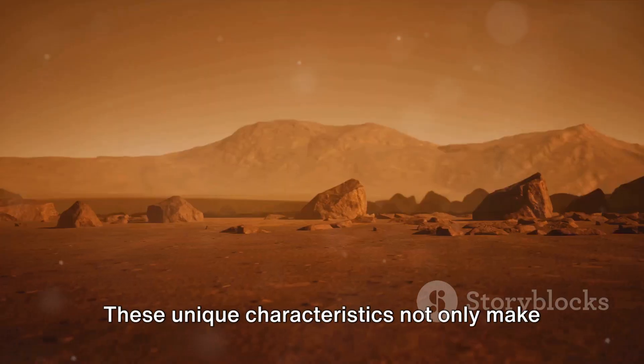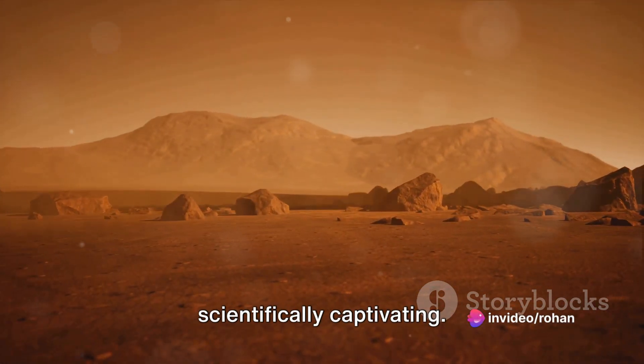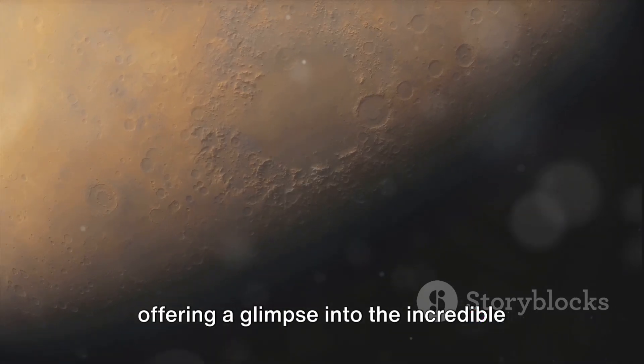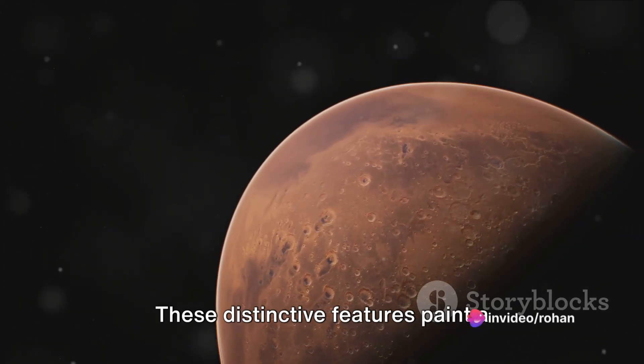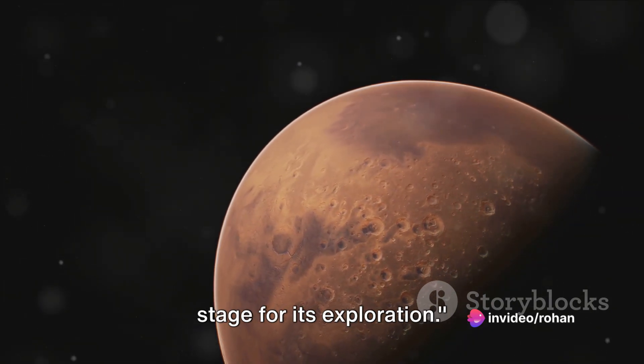These unique characteristics not only make Mars visually striking, but also scientifically captivating. They reveal a world unlike our own, offering a glimpse into the incredible diversity of our solar system. These distinctive features paint a fascinating picture of Mars, setting the stage for its exploration.